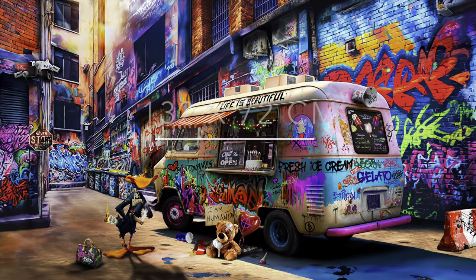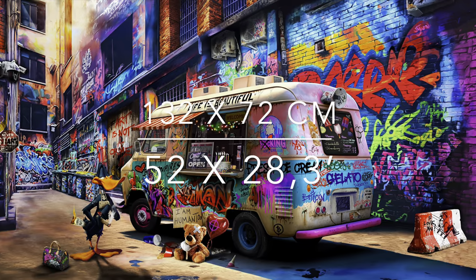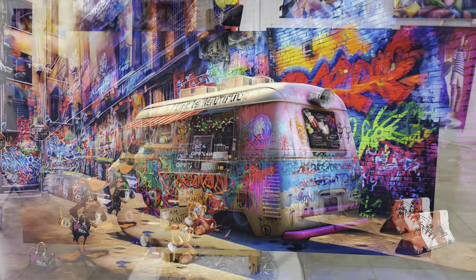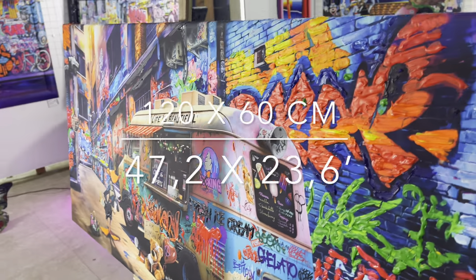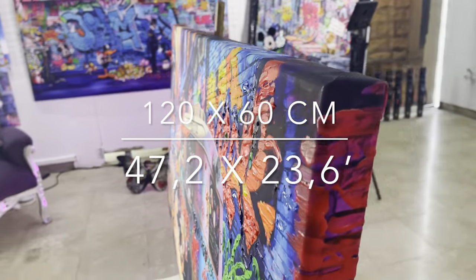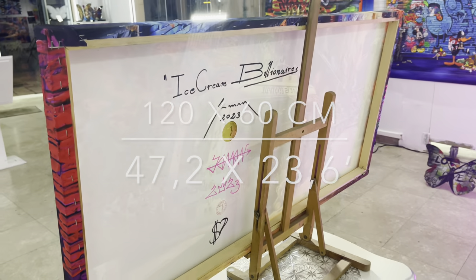The canvas measures 132 by 72 centimeters or 52 by 28.3 inches. If you want to stretch a canvas on a wooden frame, you get a 120 by 60 centimeters or 47.2 by 23.6 inches painting.